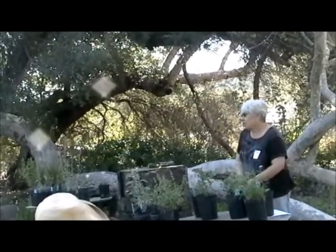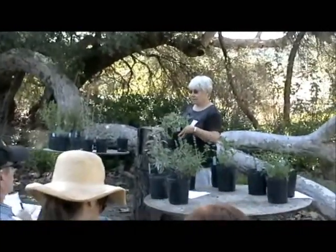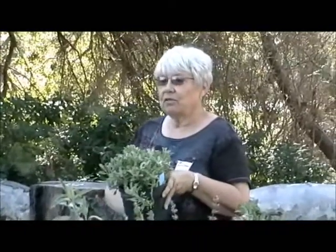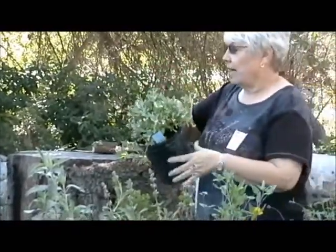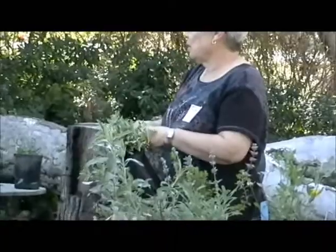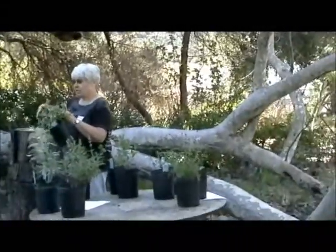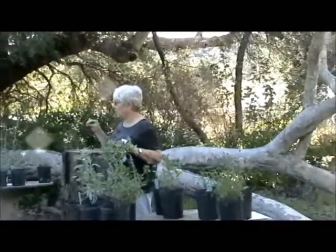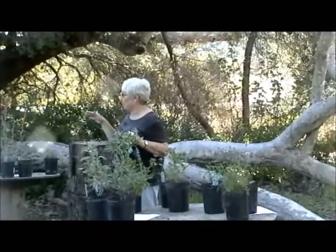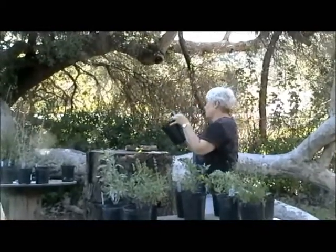This is a type of Lessingia, L-E-S-S-I-N-G-I-A, that I've never seen before. It will get a little lavender flower that's kind of like an aster. I think this is a really attractive plant — it's supposed to get three feet by three feet. Butterflies love this, and they really love asters. So aster flowers are great choices for a butterfly garden, and very easy to grow.